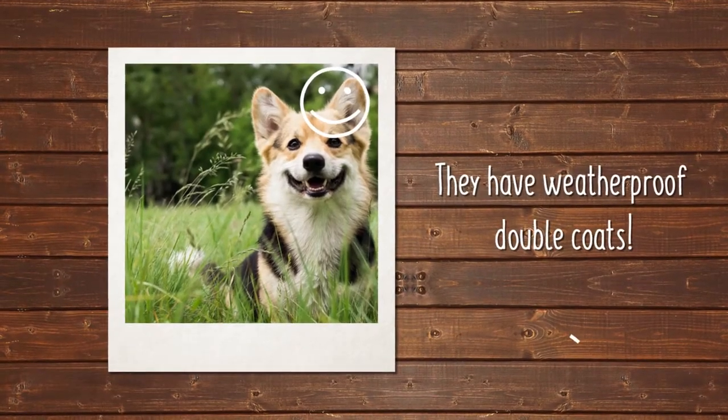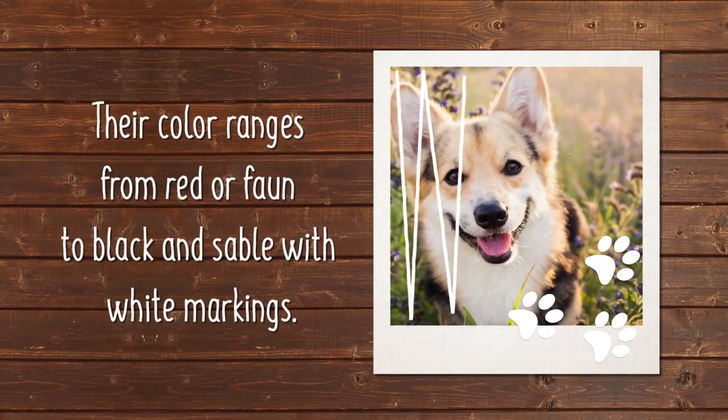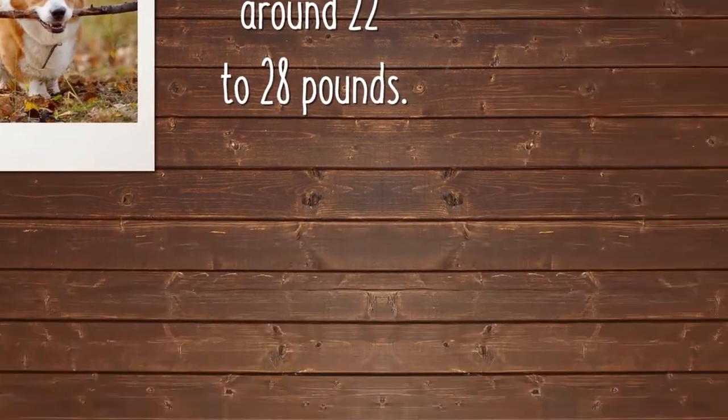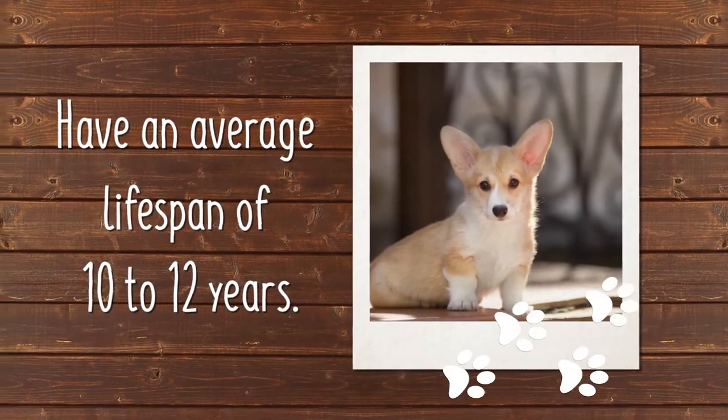Corgis have weatherproof double coats that are short and lay smooth against the body. The color ranges from a rich red or fawn to black and sable with white markings. They typically weigh around 22 to 28 pounds and have an average lifespan of 10 to 12 years.